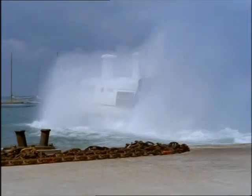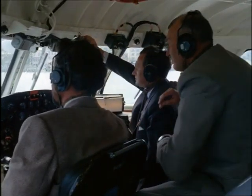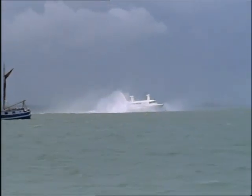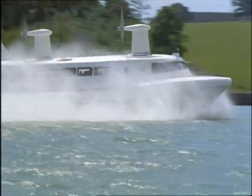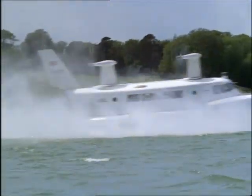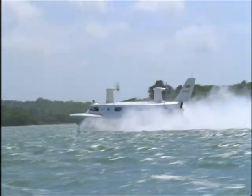Rivalry among British hovercraft builders is hotting up — it's a good sign. The SRN-2, which is sixty-four feet long, manoeuvres easily out through the yachts to the more open water. Then her engines are opened up to a steady seventy miles an hour. To passengers, it's like riding in a modern airliner — more comfortable than a fast train.